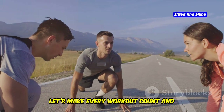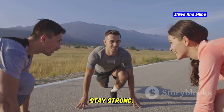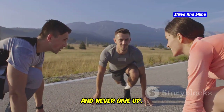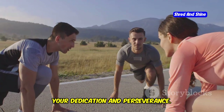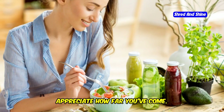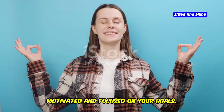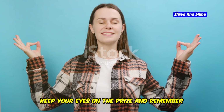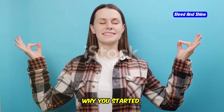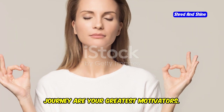Let's make every workout count and inspire each other to reach new heights. Stay committed, stay strong, and never give up. Your fitness journey is a testament to your dedication and perseverance. Take time to reflect on your progress and appreciate how far you've come. Self-reflection is key to staying motivated and focused on your goals. Keep your eyes on the prize and remember why you started. Your reasons for embarking on this journey are your greatest motivators.